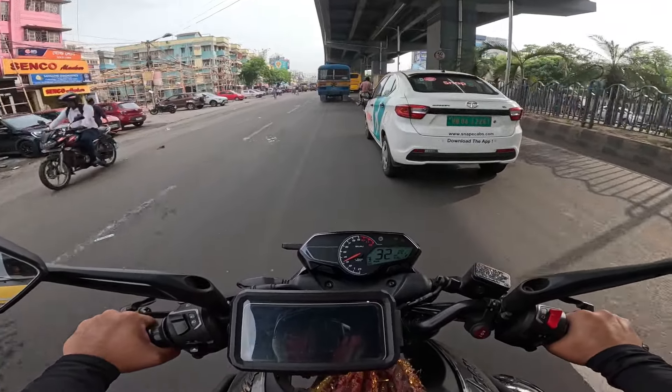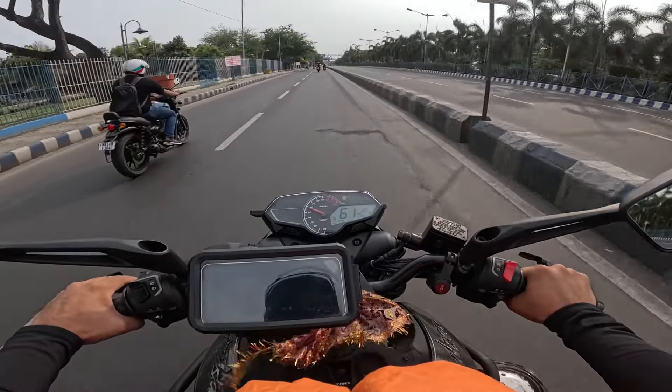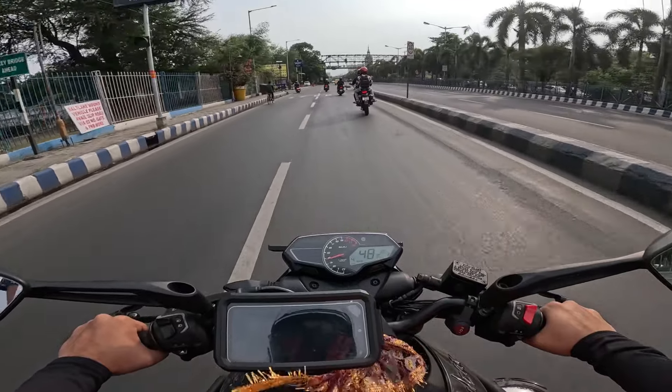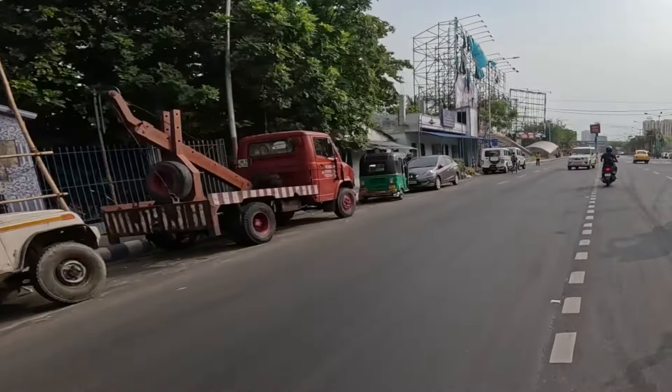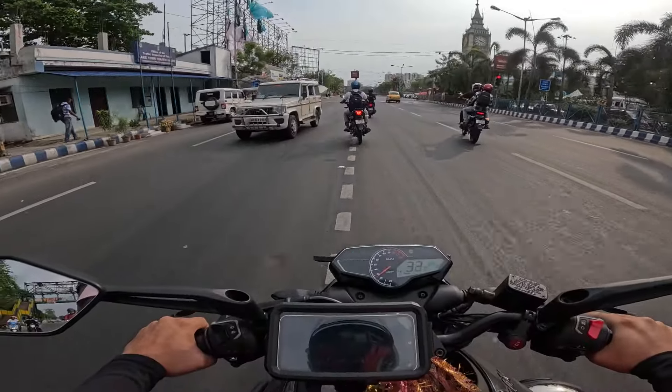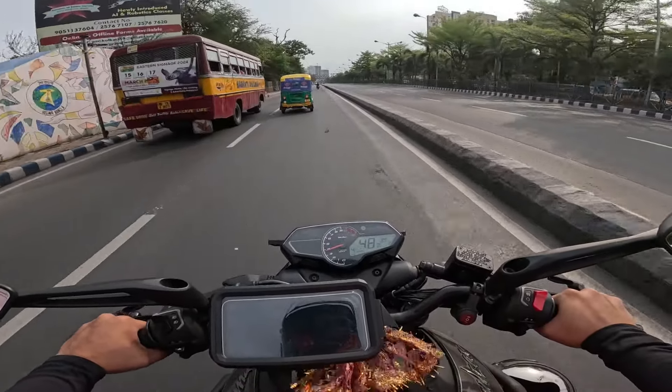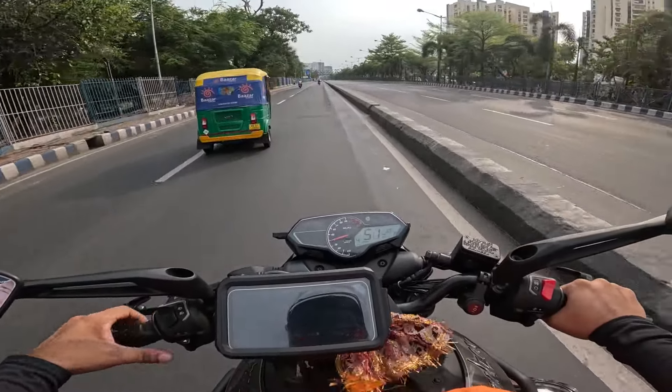It's called the Pulsar N250. It's the same as the other track but can't wait longer. That is the same as the chief. It's the same as the sound of Pulsar N250.